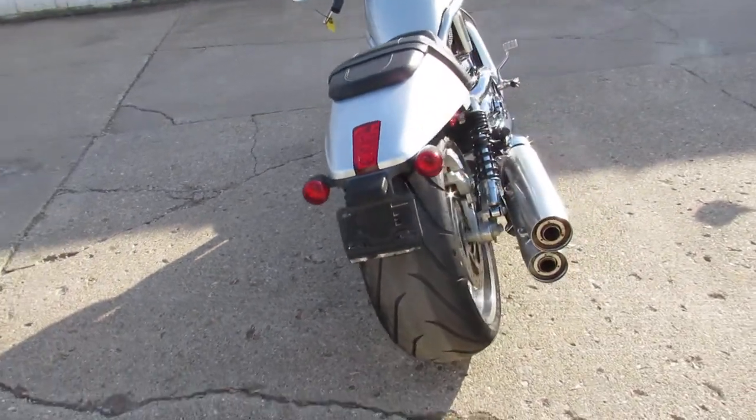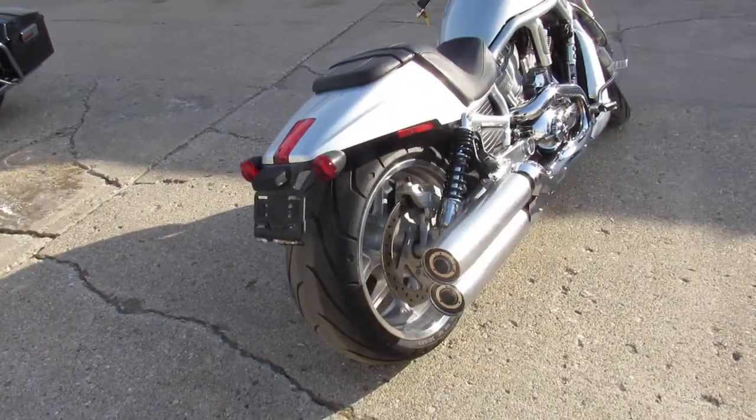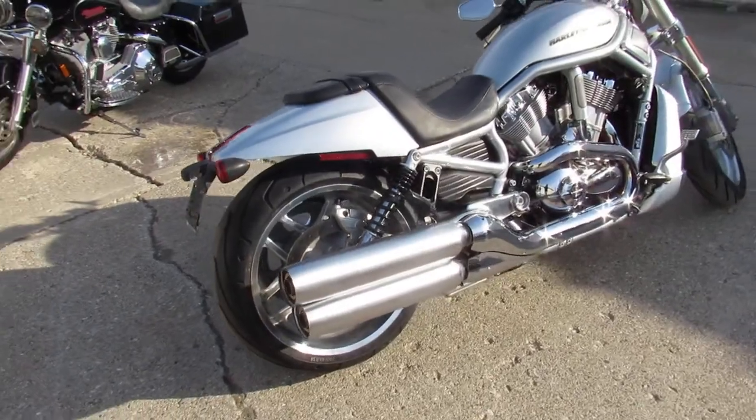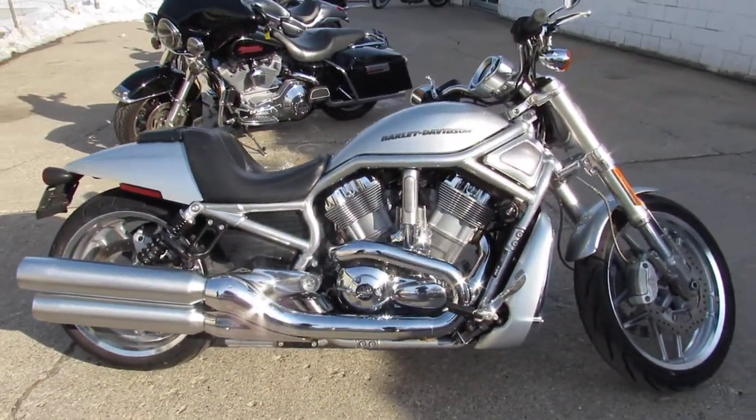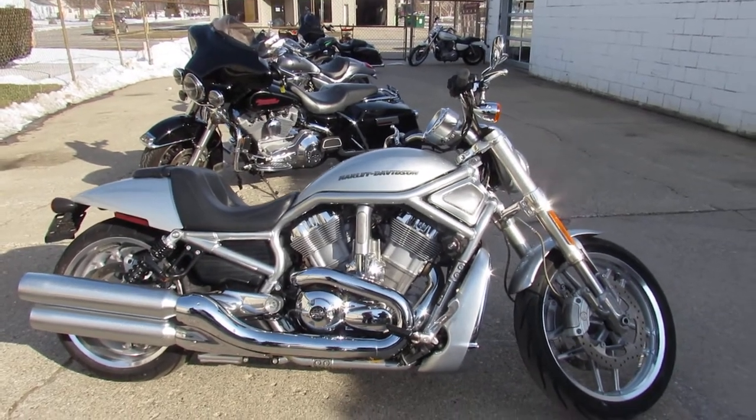Just serviced at the dealership, inspected and certified. Give us a call, we got guaranteed financing, leasing programs, layaway programs, your trades are always welcome. 810-648-9500.